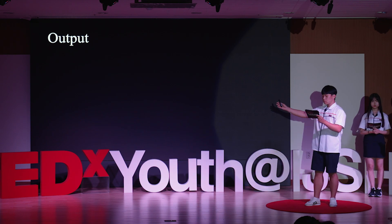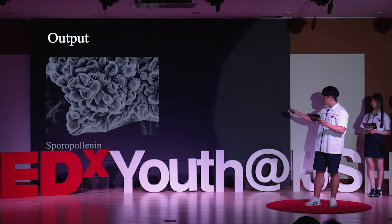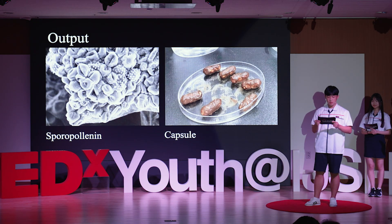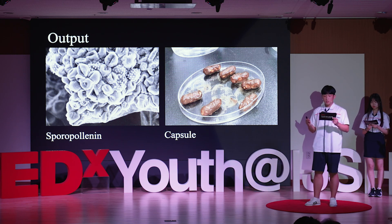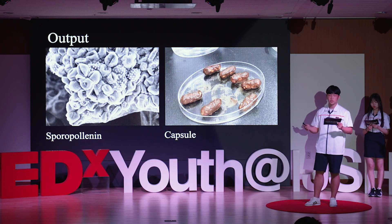The left one is the sporopollenin we extracted, and the right one is the final capsule we made. It is very feasible to use our capsule as an effective ocean acidification reduction system — an even safer and more effective way than conventional solutions to reduce ocean acidification.